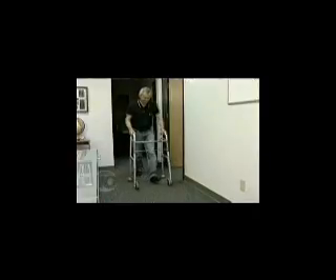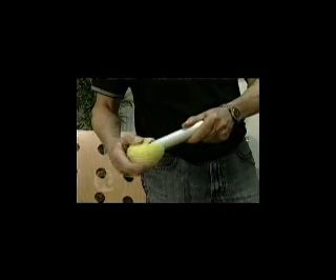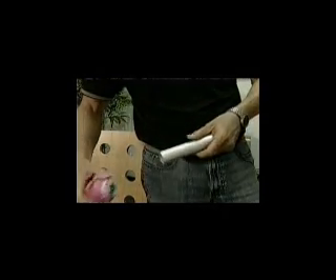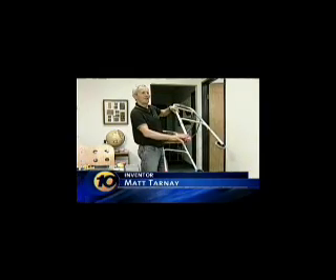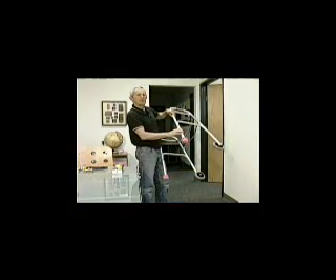You never know what's going to inspire a great idea. Take, for example, this tennis ball — playing tennis is actually the last thing you would do with it. Matt Tarnay demonstrates his invention, Ball Glides, created to replace the sliced tennis balls people attach to walkers so they glide easier. Now you've got a good-looking tennis ball that's specifically designed for the walker.